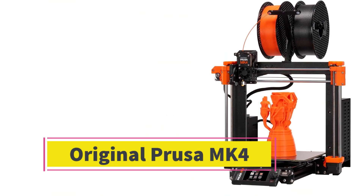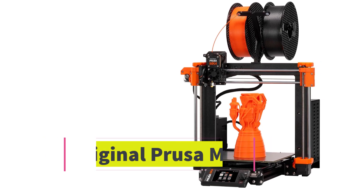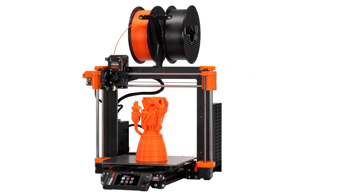Number 1: The original Prusa MK4 is the latest iteration of the popular 3D printers from Prusa Research, known for its high-quality build and reliability. Here are the key features and improvements over previous models.